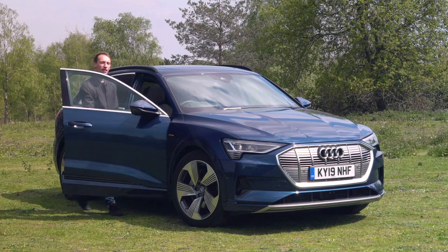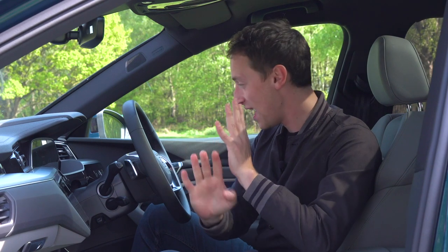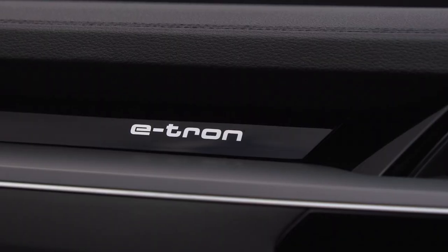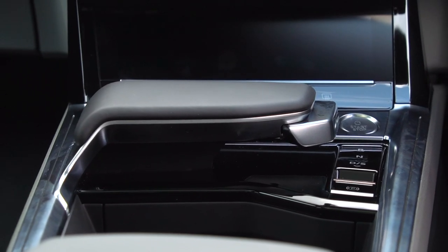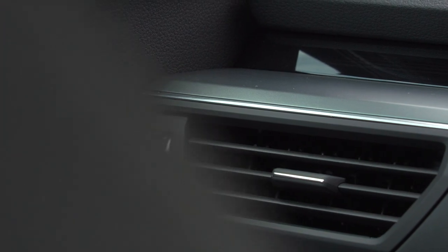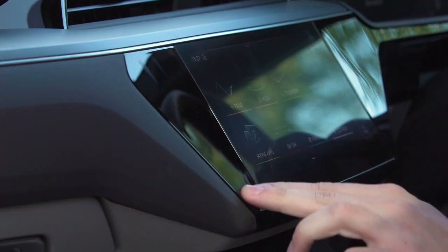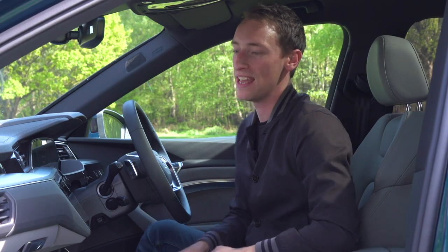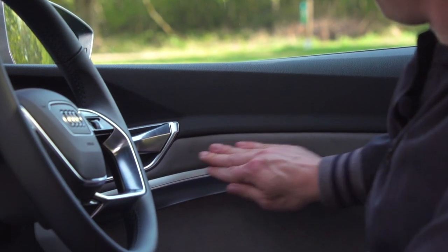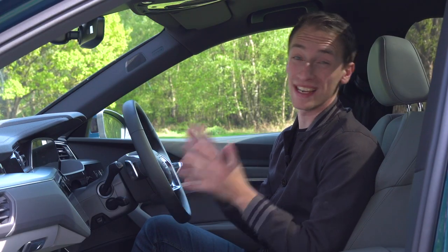The interior has a pretty similar story to the exterior — everywhere you look it's familiar, and there's nothing to suggest this is some futuristic space-age electric car. Everything is very Audi and we've seen it all before, but that is no bad thing because build quality in the e-tron is the very best you'll find in the electric car class. There is no other electric car put together quite so sturdily. Everywhere you care to touch, push, or jab, it's incredibly sturdy and robust, and the materials are all really good — loads of soft-touch plastics, nice chrome highlights, and glitzy trims. It's all very plush and feels expensive and well put together.